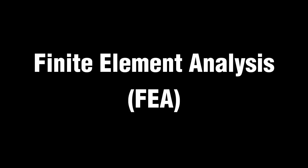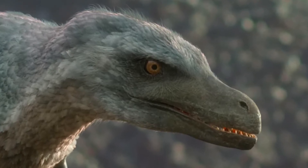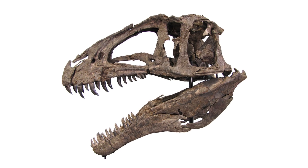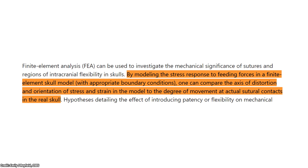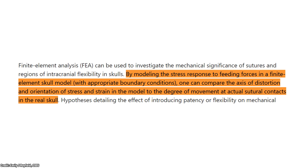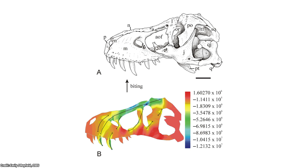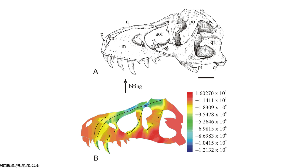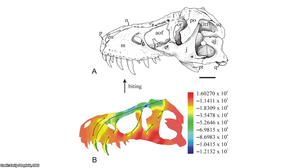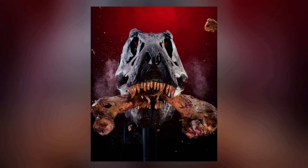Now we're onto Finite Element Analysis, also known as FEA. This is often used in conjunction with anatomical analysis and biomechanical modelling to provide a more comprehensive understanding of dinosaur biomechanics. Like biomechanical modelling, FEA allows researchers to simulate the stresses and strains experienced by skeletal structures during biting, providing valuable insights into the forces exerted by muscles. In the context of studying dinosaur bite forces, FEA enables scientists to analyze how different factors such as muscle size, leverage, and bone density contribute to the overall biomechanics of biting. Integrating FEA with other methods, researchers can refine their estimations of dinosaur bite forces and gain a more detailed understanding of the biomechanical capabilities of these ancient creatures.